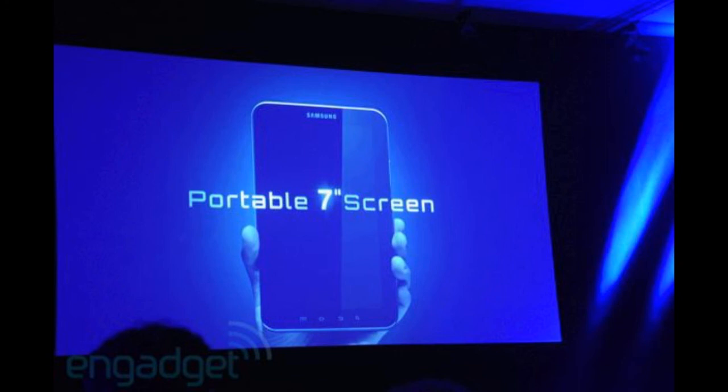I'm looking right now to confirm the screen size, and yes — it is a 7-inch display, which is quite nice.